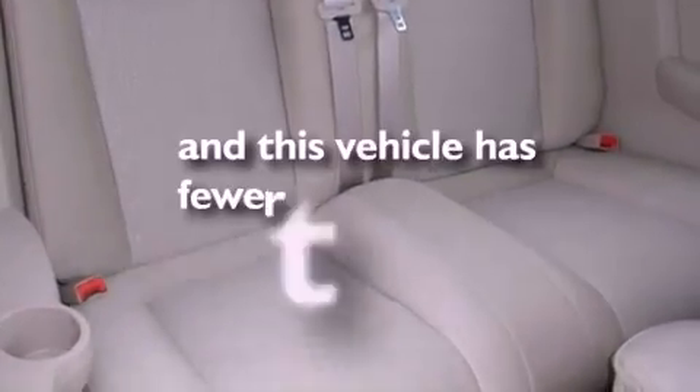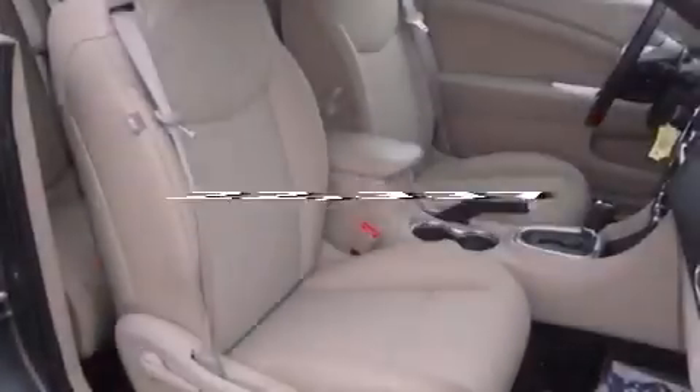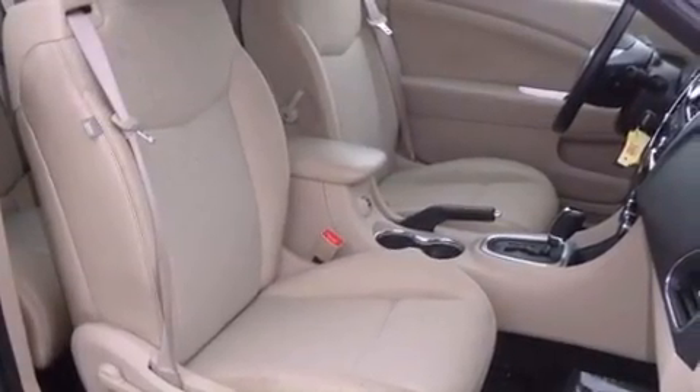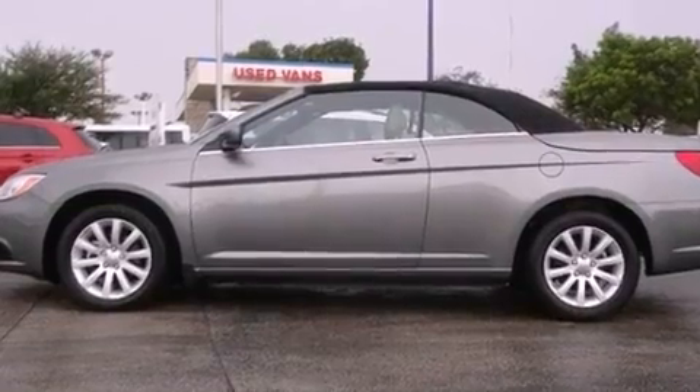This vehicle has fewer than 23,000 miles on the odometer. With an EPA estimated rating of 29 miles per gallon on the highway, this vehicle pays off in the long run.